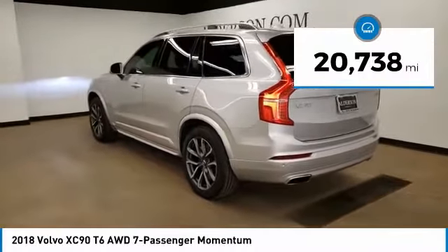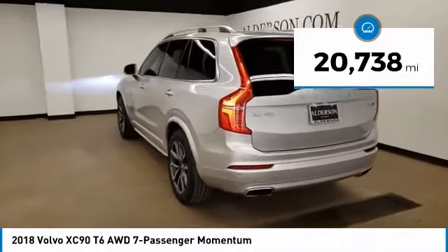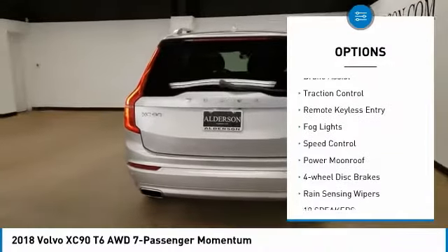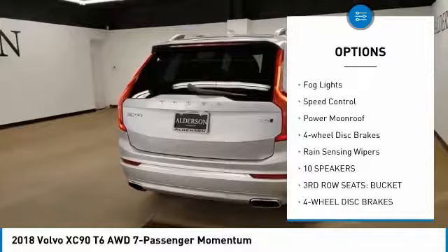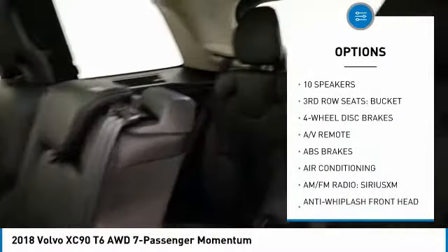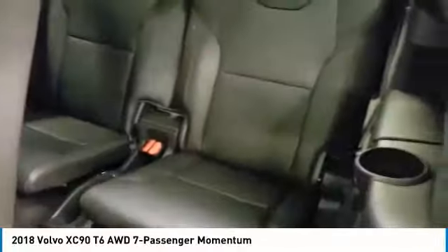This vehicle has less than 25,000 miles. Here are some of this vehicle's great options: electronic stability control, power liftgate, brake assist, traction control, remote keyless entry, fog lights, speed control, power moonroof, four-wheel disc brakes, and rain-sensing wipers.